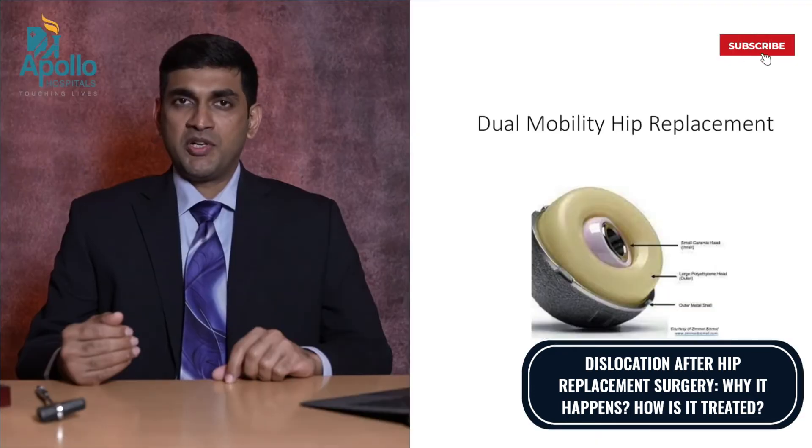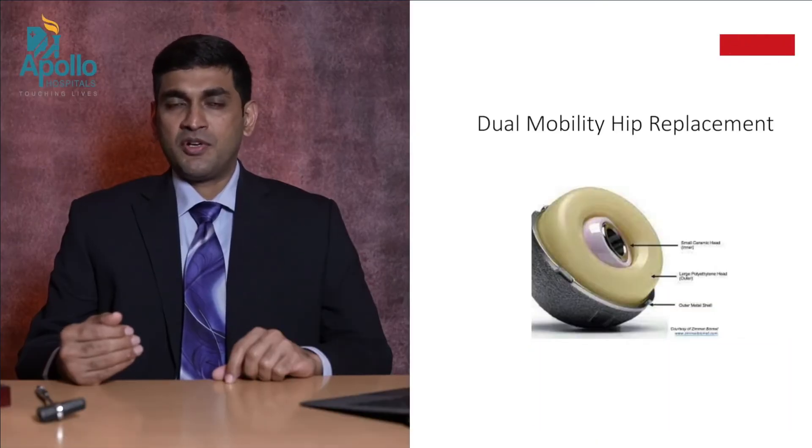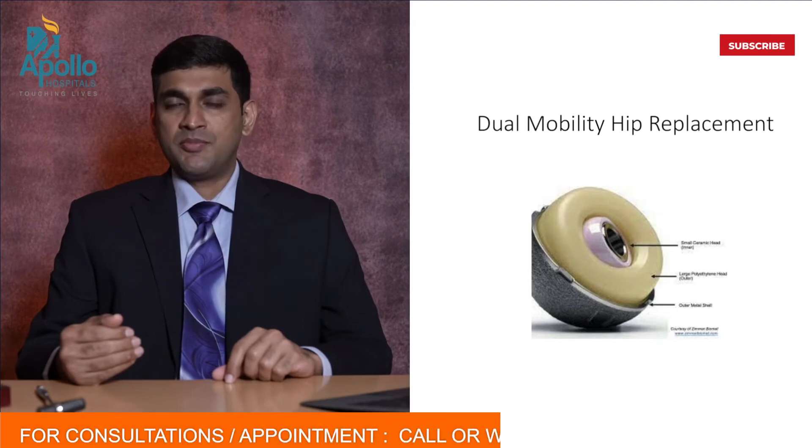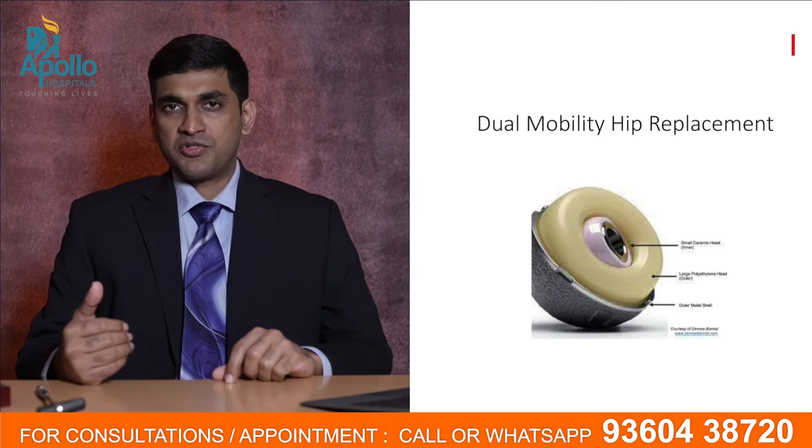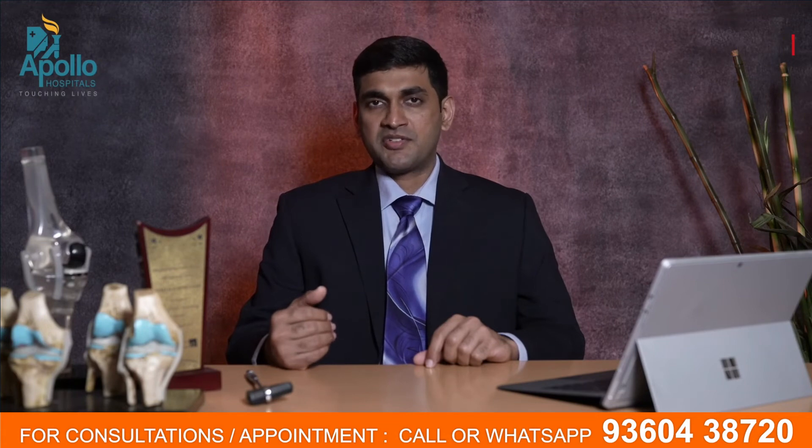Nowadays, we have another tool called a dual mobility hip. We use this often for unstable hip joints. In a dual mobility hip, there is an additional joint inside the original socket, and this gives a double movement within the hip and provides very good protection against dislocation.